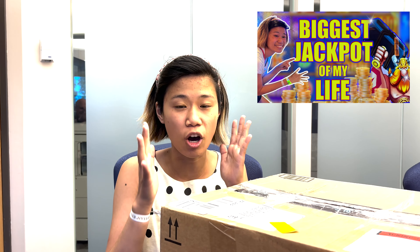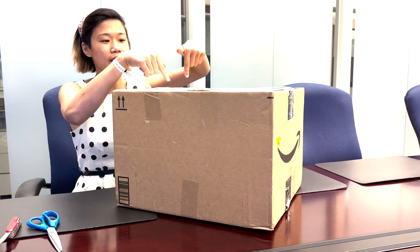Hey everybody, guess what — you may not have seen this, but I just posted a video of my absolute biggest jackpot on this game called Throw Thunder by Gaming Arts. And guess who saw it? Gaming Arts! And they sent me this giant box of goodies. Let's see what's inside, let's open it up and see what we got.